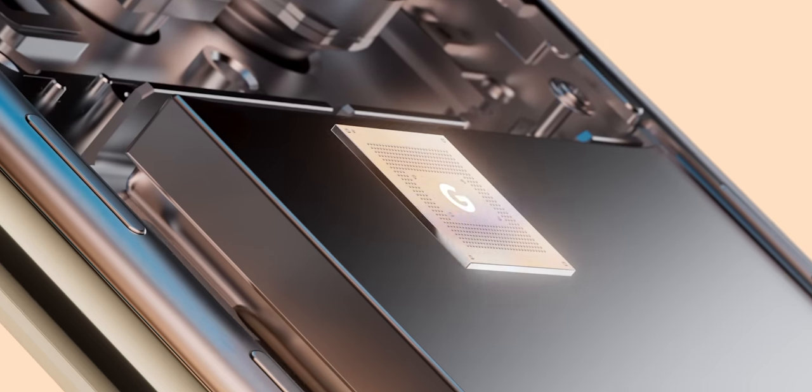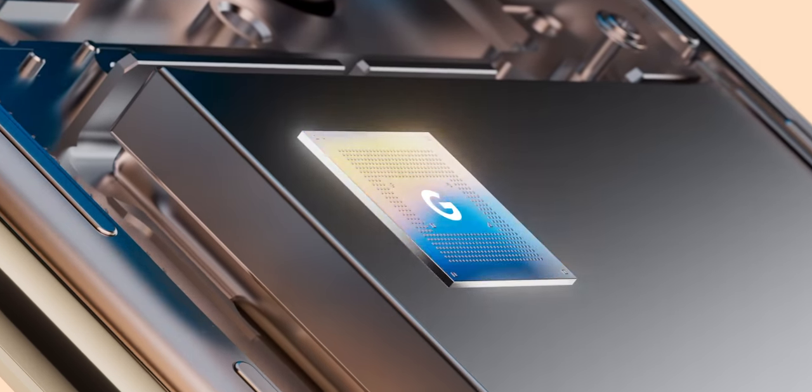This isn't a completely new idea — obviously Apple designs all the chips in their iPhones, but also Huawei makes the Kirin chips and Samsung makes Exynos chips. There have even been little bits of custom silicon inside Pixel phones before: they had a custom image signal processor called the Pixel Visual Core and then the Pixel Neural Core, and also the Titan M security chip.